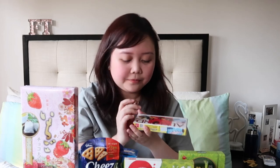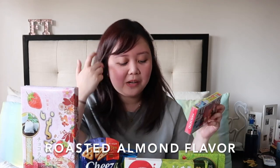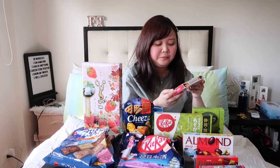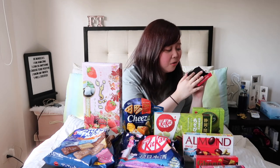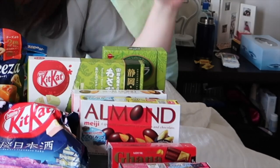It looks like this — it's an almond chocolate. Let's try it. It's from Meiji, so the chocolate is the same as what I tasted before. And the almond — it's really a roasted flavor. It's roasted, even with the chocolate. I'm not sure if they're the same. I tried both and yeah, this is definitely the same. So far, this is what I like best because it has almond.